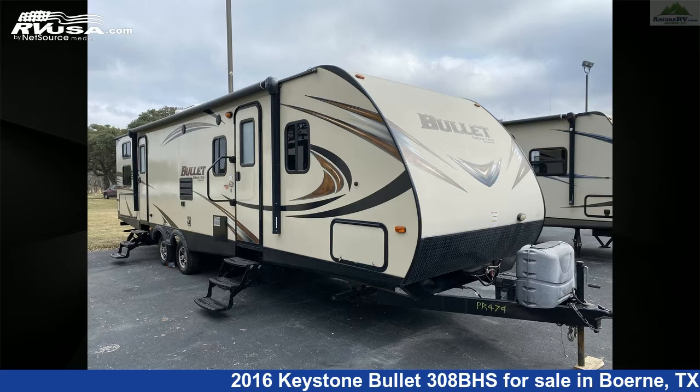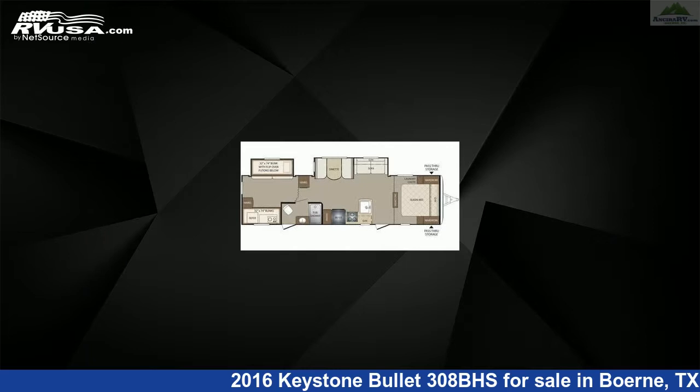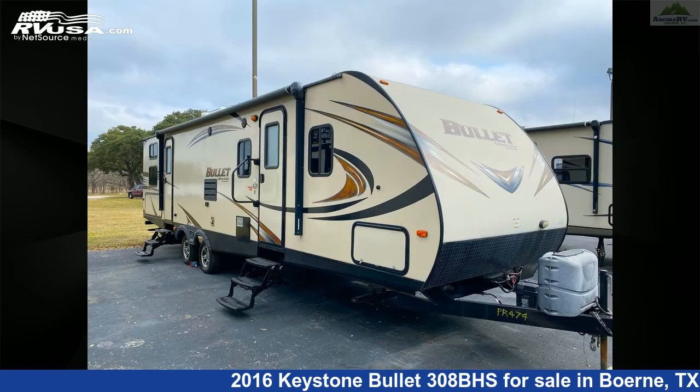This 2016 Keystone Bullet 308BHS is a travel trailer RV. It is located in Boerne, Texas, 78006, and is offered for sale by Ancira RV.